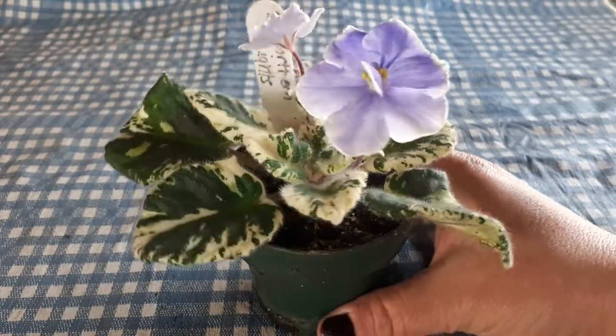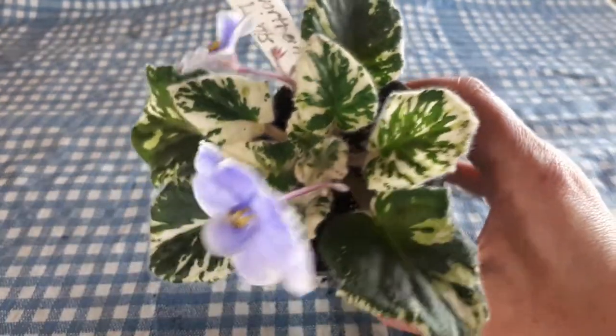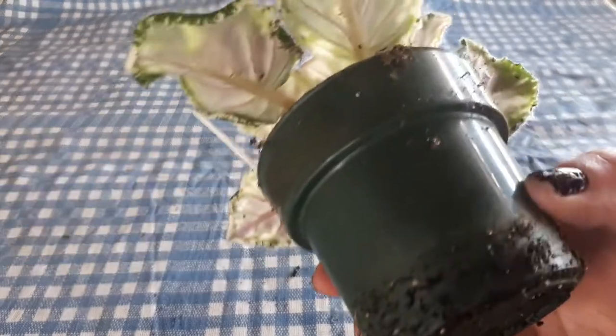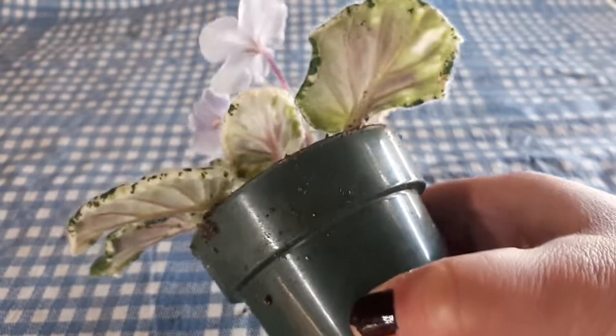It has very nice variegation on it, as you can see. The backs are pale green with a little bit of pink in the back.